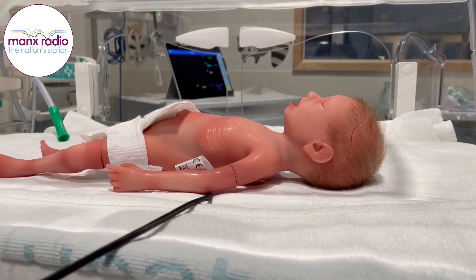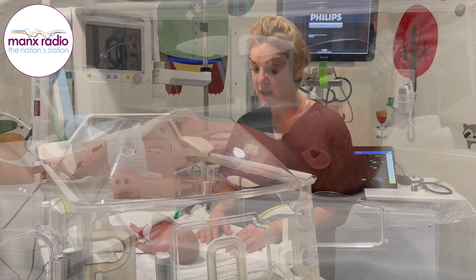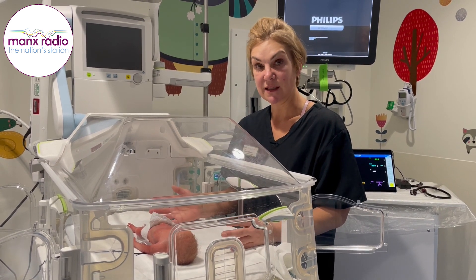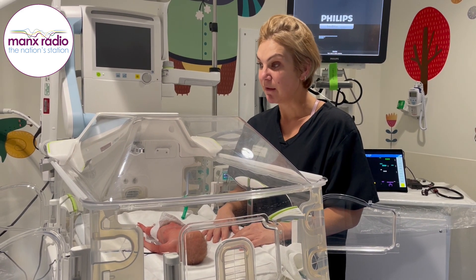This is who was called Paul. We've now named him Henry after the charity who funded him. Henry's a 27-week high fidelity mannequin. We're the first in Europe to purchase him apparently, so we're really very lucky.